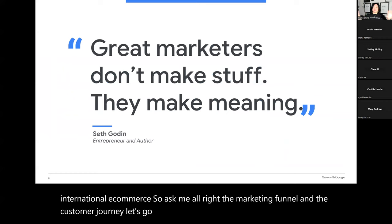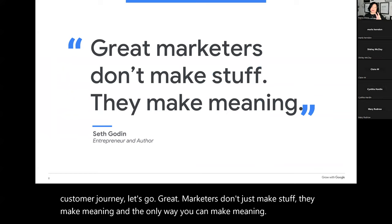Great marketers don't just make stuff — they make meaning. And the only way you can make meaning is by understanding your customer. Our job is to become experts in our customer. That's the heavy lifting we need to do.